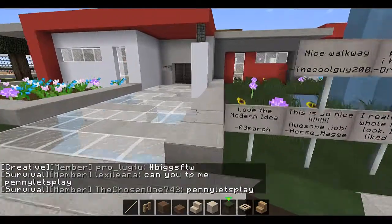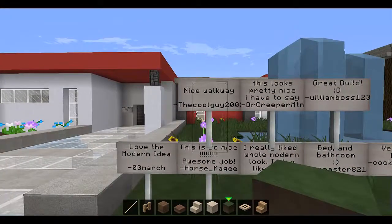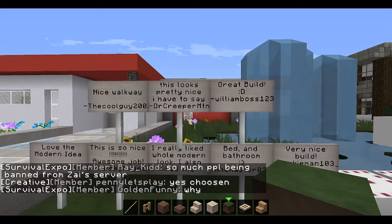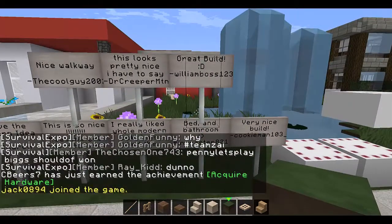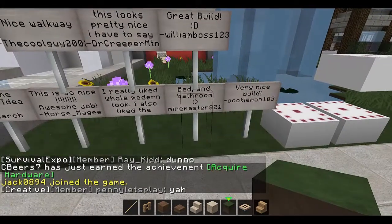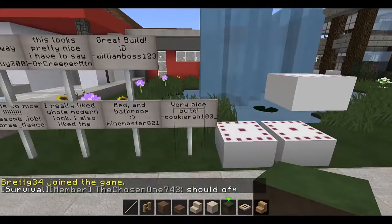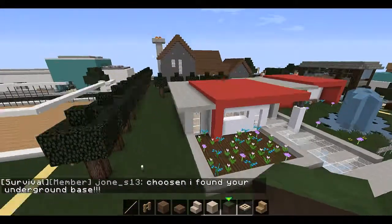Love the modern idea — oh, three March, nice walkway, the cool guy 200, this is so nice, awesome job horse mage. This looks pretty nice, I have to say. Dr. Creeper Mountain — I really liked the whole modern look, I also liked the bedroom and bathroom. Mind master three two or eight, eight two one — looking at three with that line, great build. William boss one two three, very nice build. Cookie man 103.